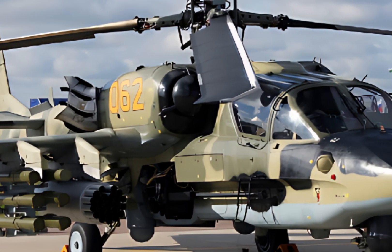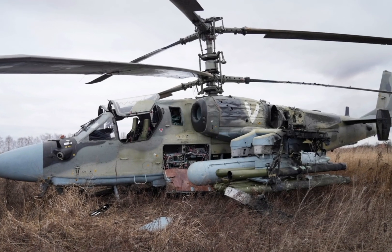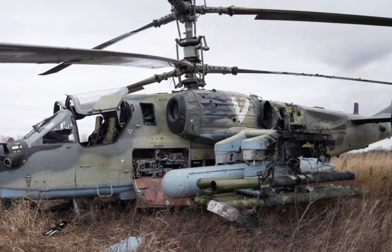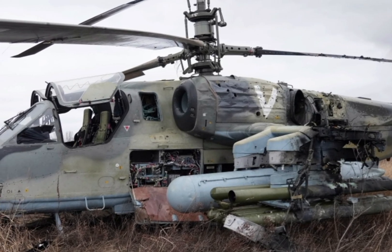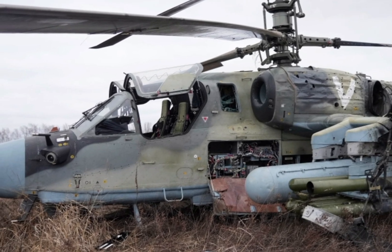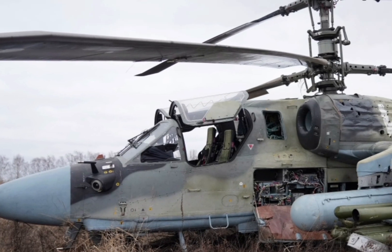This twin-seat, twin-rotor marvel has been upgraded with new technology, making it a dominant force in modern warfare. The 2025 Kamov Ka-52 Alligator retains its signature coaxial rotor system, eliminating the need for a tail rotor and enhancing maneuverability.